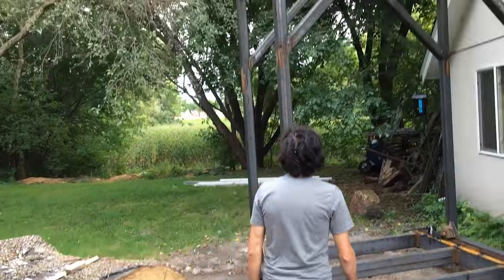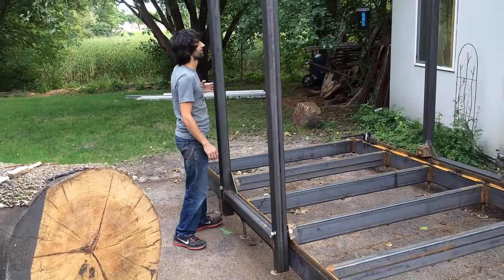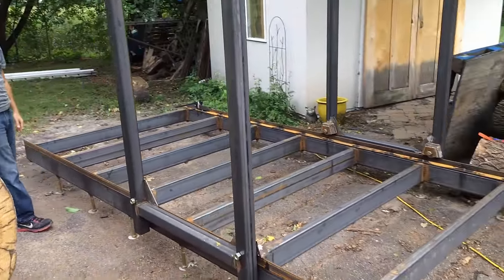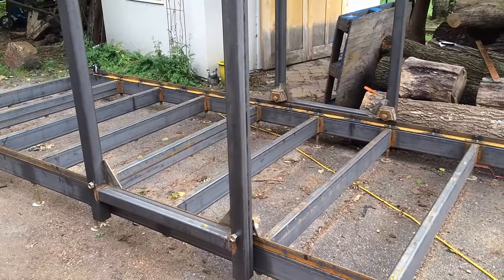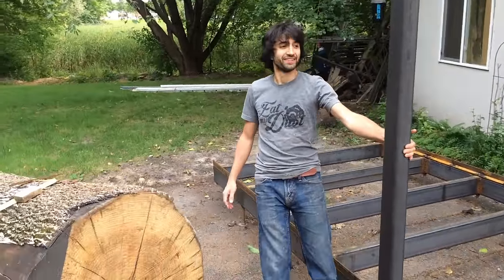But this is the sawmill so far - it's a carriage, a working carriage. It's coming along. It moves back and forth. I was pretty happy with that. Halfway there.